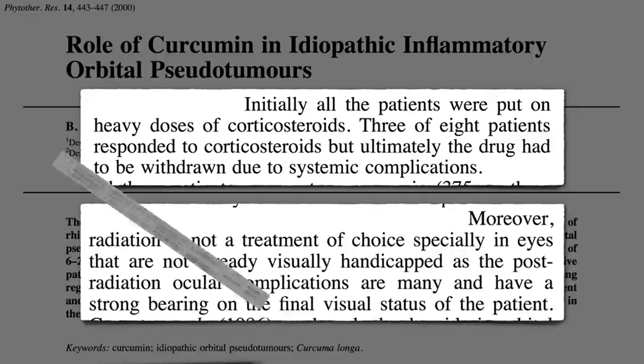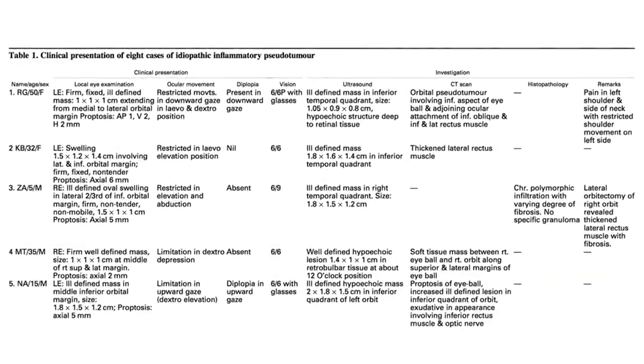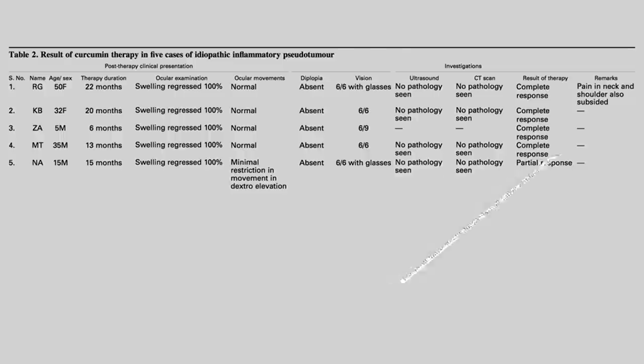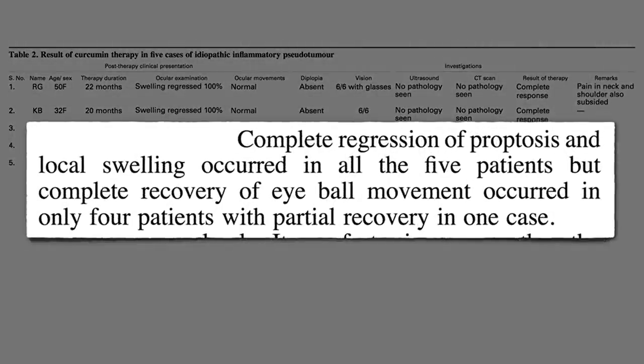All the patients had such swelling that they couldn't move their eye as they normally would. If only there was some cheap, simple, safe solution. Four out of the five patients who completed the study had a full response, defined as complete recovery with no residual signs or symptoms. In fact, complete regression of the eye dislocation and swelling occurred in all five out of five patients, though one continued to suffer some residual effects.